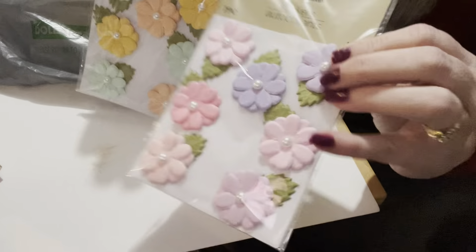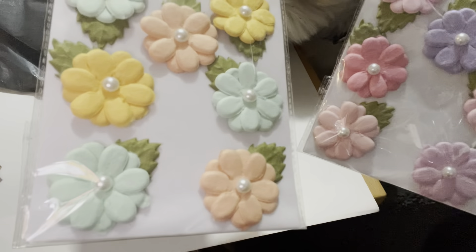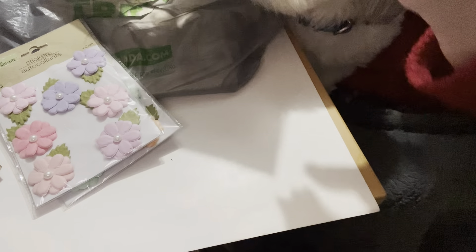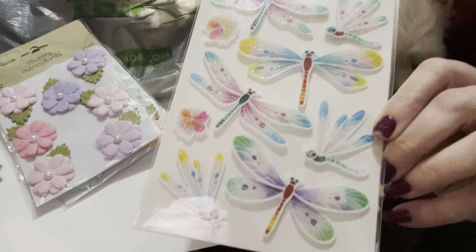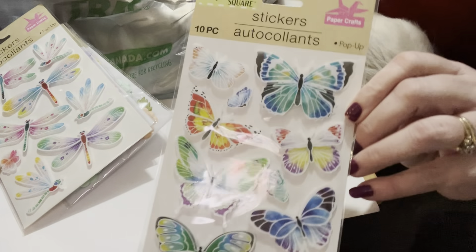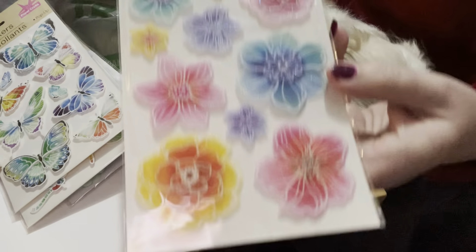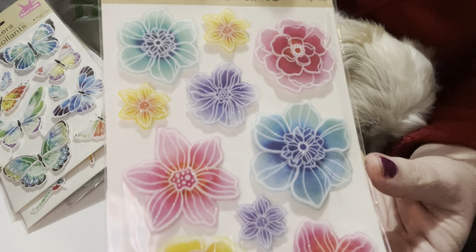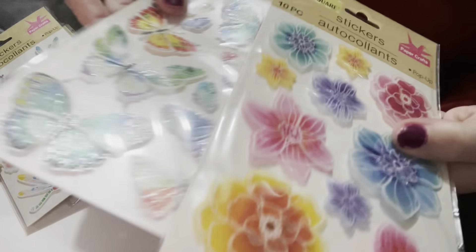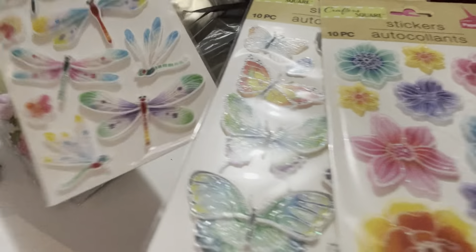The next item is these beautiful stickers I had never seen before, so I was excited to find them. First they had these puffy ones with flowers — love the colors. Then they had them in these gorgeous colors. I also fell in love with these dragonflies, really pretty, the colors just pop. They also had them in butterflies, super cute. And I think my favorite are these flower ones — look how gorgeous they are. It's like a whole set: butterflies, dragonflies, and flowers. I just think the colors are spectacular and they look great on any project.